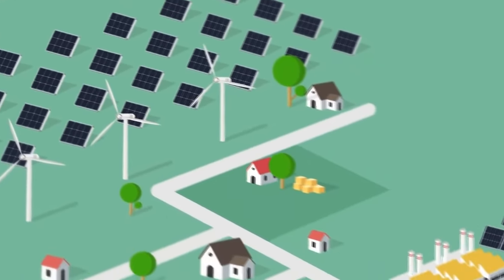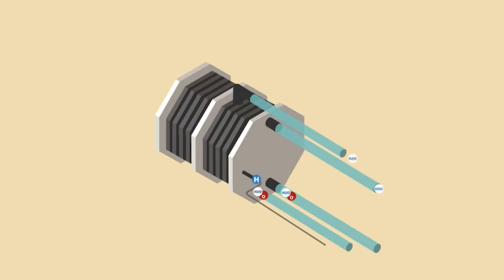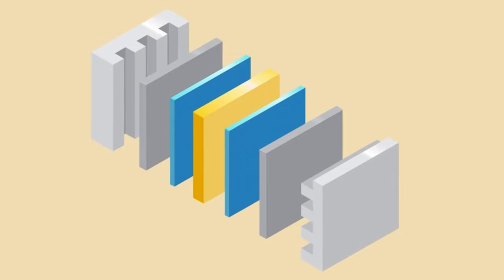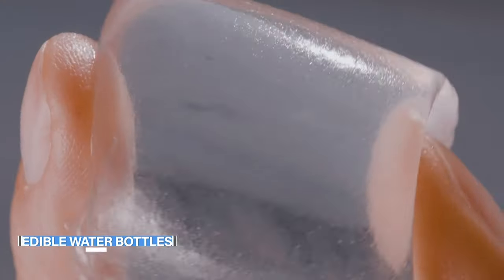A hydrogen fuel cell generates electricity by utilizing the chemical energy of hydrogen. It is a clean form of energy, with only electricity, heat, and water as products and byproducts. Hydrogen fuel cells can power systems as large as a power plant or as small as a laptop, with a wide range of applications from transportation to emergency backup power.